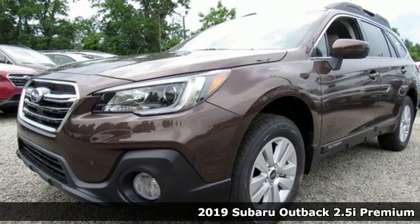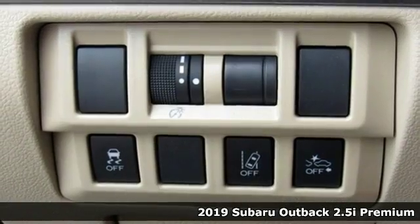It's a new 2019 Subaru Outback, engineered for the road less traveled.